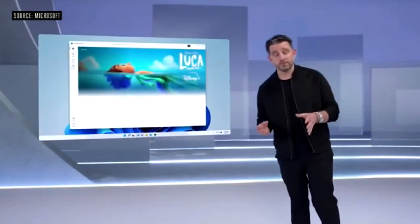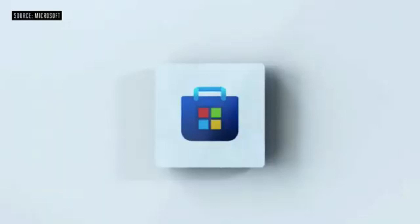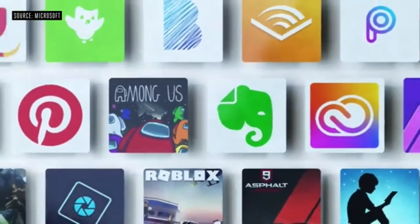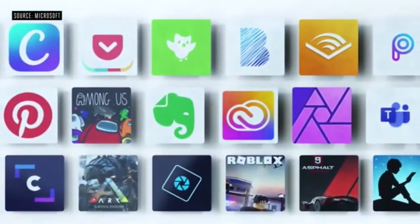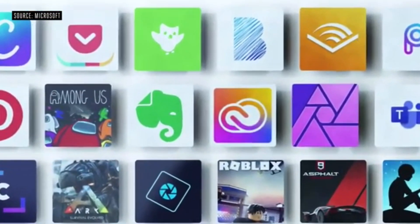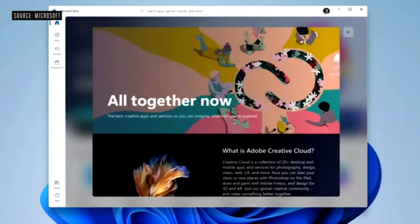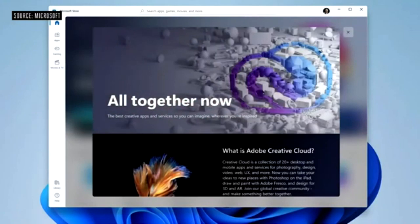We've rebuilt the Microsoft Store from the ground up, built for speed. Whether you use the commerce engine that we help you with — with industry-leading rev share — or bring your own commerce engine, if you bring your own you keep 100% of your revenue and we keep zero. A great example of where all this store technology comes together is Adobe, who are doing amazing work bringing the Creative Cloud and Document Cloud directly to the Microsoft Store.